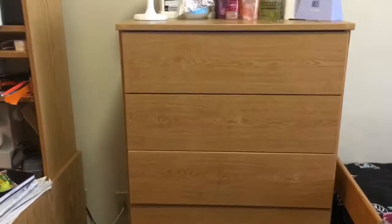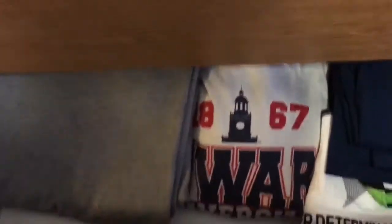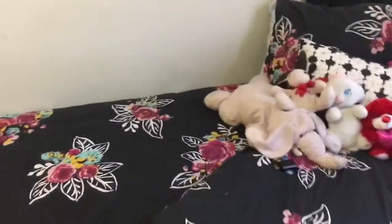Here's the dresser — I didn't have it originally but my roommate had to request one because they were going to stick us with only one between the two of us. I just have panties up top, then my pajamas, then pants and bottoms like tights and sweatpants, then shorts, then my tops which is the most stuffed section, more workout clothes, and then socks.